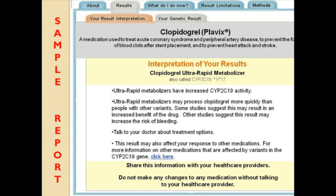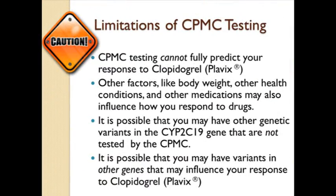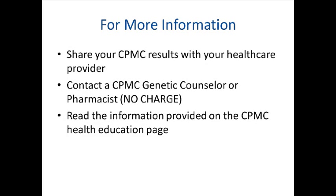For some results, we will not be able to provide an interpretation. It is important to note that CPMC testing alone cannot fully predict your response to Plavix or any other drug. Other factors like body weight, other health conditions, and other medications may also influence the way a person will respond to Plavix and other drugs. It is possible that you may have other genetic variants in the CYP2C19 gene that are not tested by the CPMC. Also, it is possible that you may have variants in other genes that influence your response to clopidogrel or Plavix. For more information, consider sharing your CPMC results with your healthcare provider or contact a CPMC genetic counselor or pharmacist. You can also read the information provided on the CPMC Health Education page.